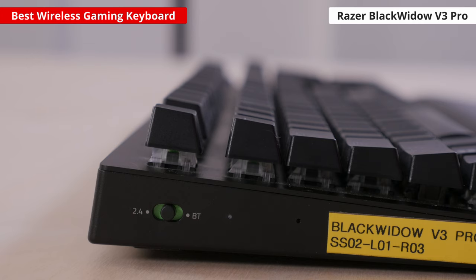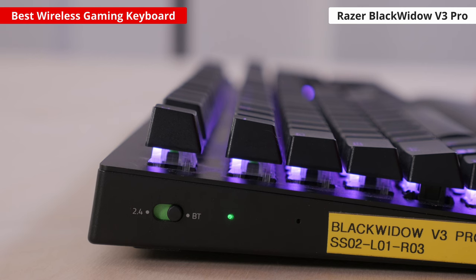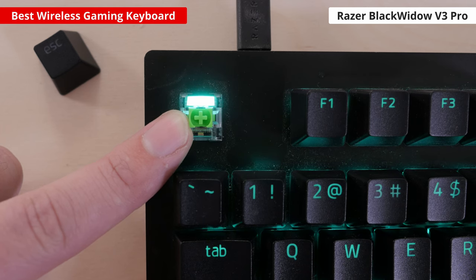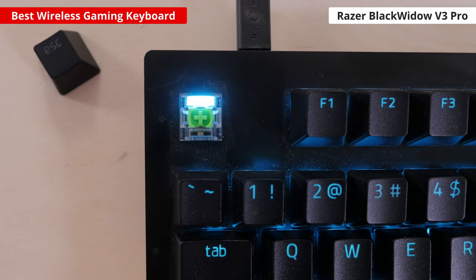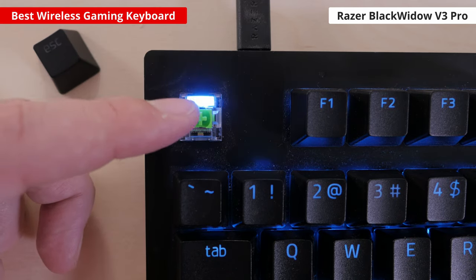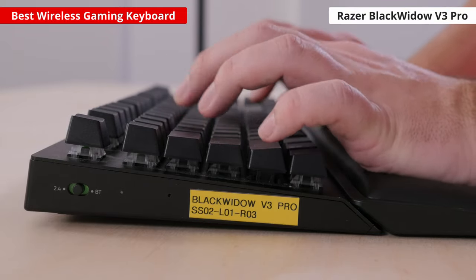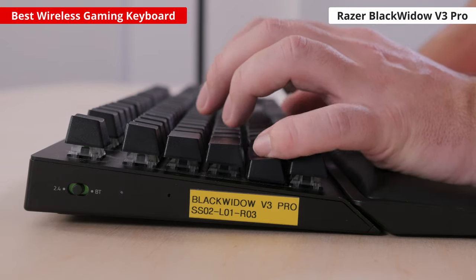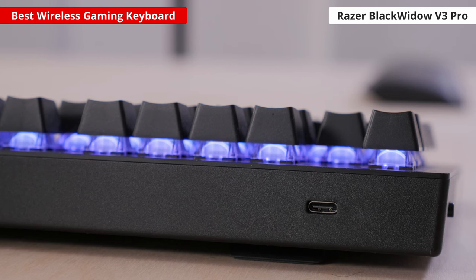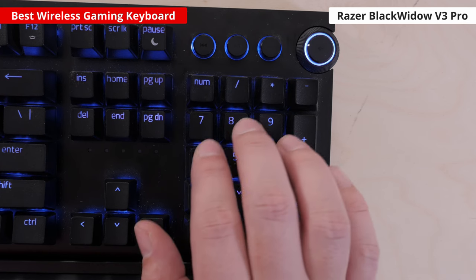It also connects with Bluetooth — though this isn't important for gaming, it's still a great feature if you're looking for a versatile keyboard to use for work or play. Importantly, it comes with two switch options. We tested the version with the clicky Razer Green switches, which have a short pre-travel distance and don't take too much force to actuate. However, they are a bit loud and provide tactile feedback, so if you want something quieter and smoother, you can opt for the linear Razer Yellow switches. Razer advertises a battery life of up to 192 hours with the RGB backlighting off, but battery life shortens when you use the backlighting, though the hours vary depending on your settings.